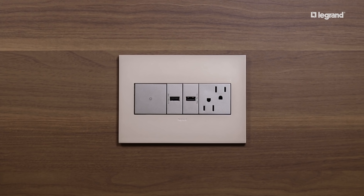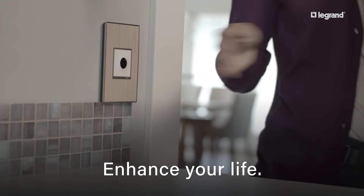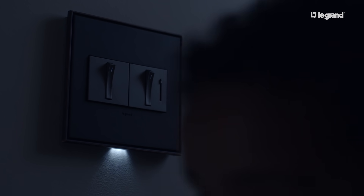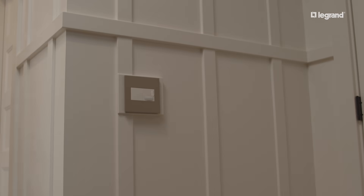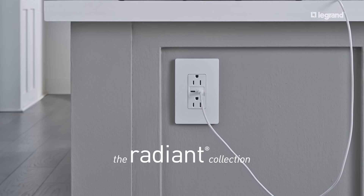Delivering advanced features from smart control to touchless control to the convenience of built-in charging, Designer Switches and Outlets enhance everyday life while complementing any decor, available in two distinct collections: Adorn and Radiant.